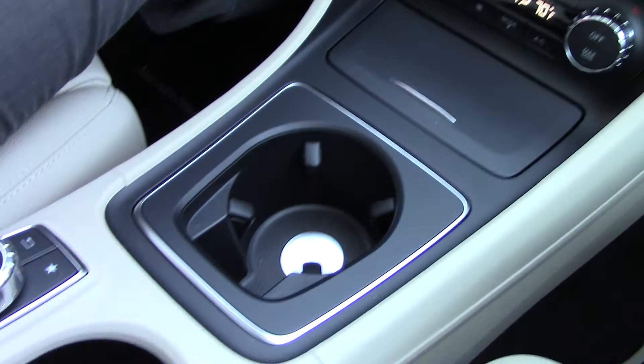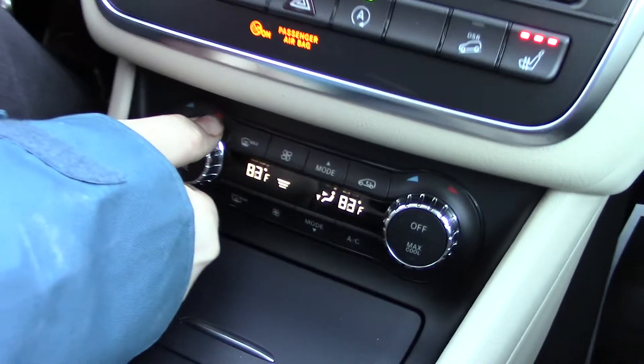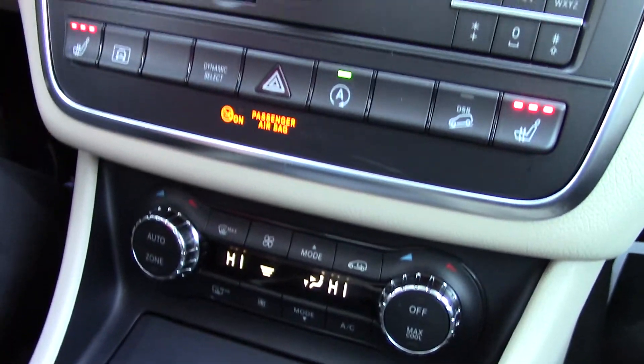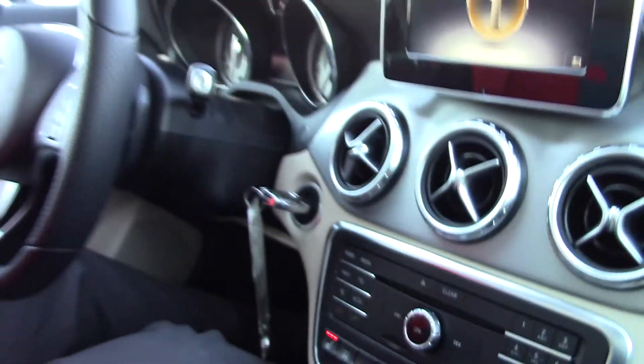Inside it's nice and warm with the heated seats. Let me turn the temperature up — it's got dual climate control, as you can see. I'll put some heat in here because it is like 10 degrees out today here in Scarborough.